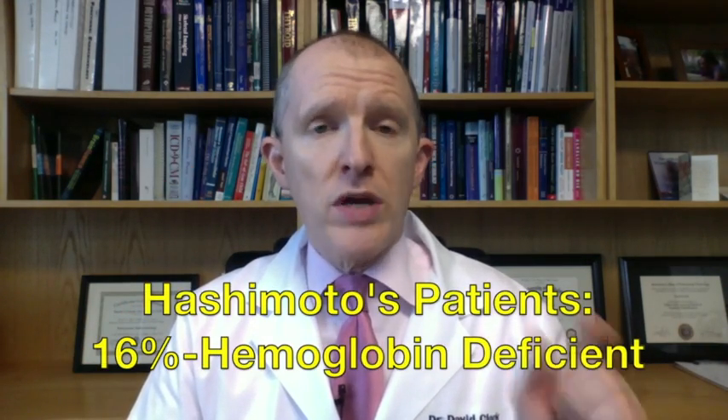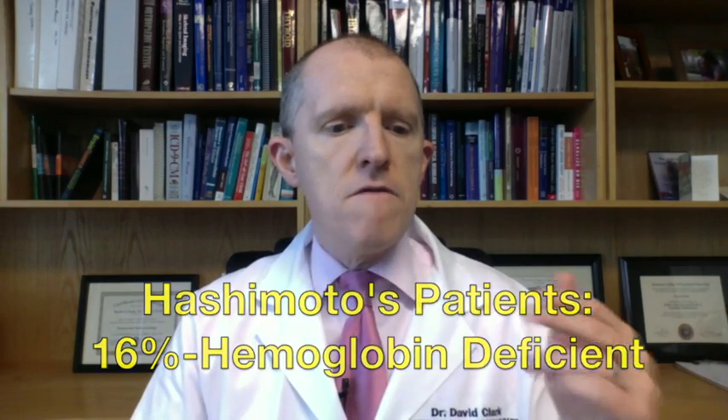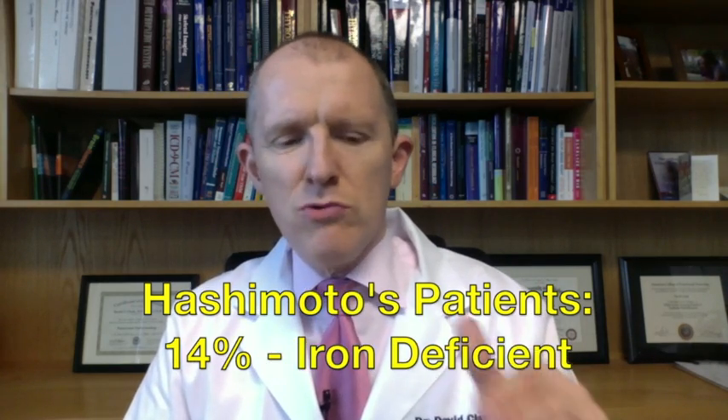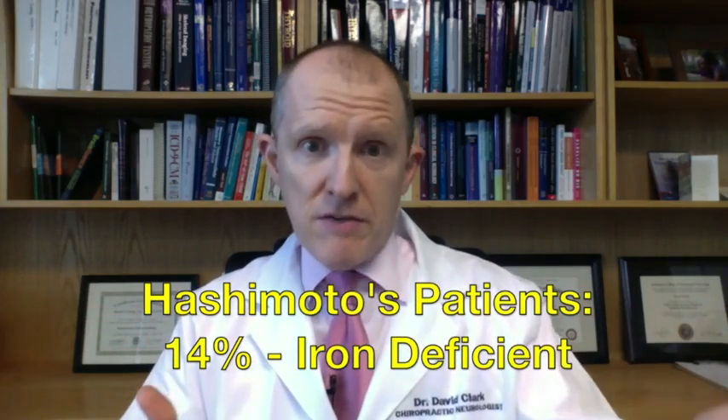Out of 190 people, they found that 16% of them were hemoglobin deficient, defined as less than 12. Fourteen percent were iron deficient, at a level of less than 60. Now, as a side note, we don't use serum iron to tell if someone's iron deficient — we look at ferritin — but that's how they defined it in the study.